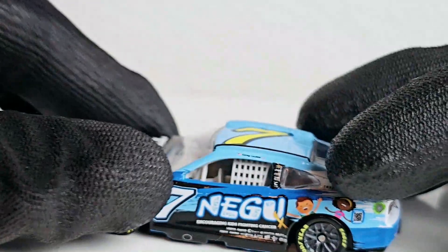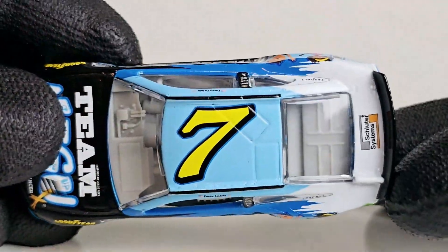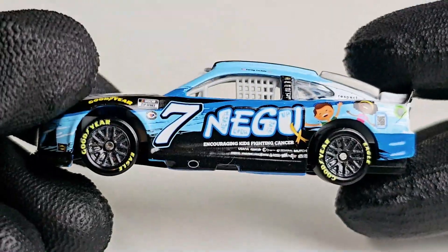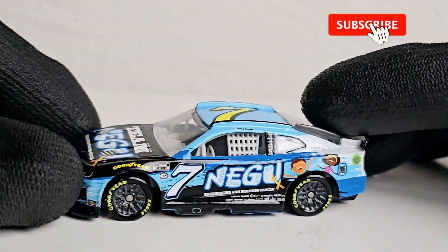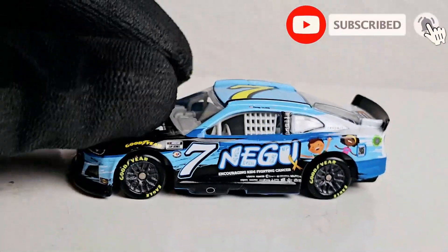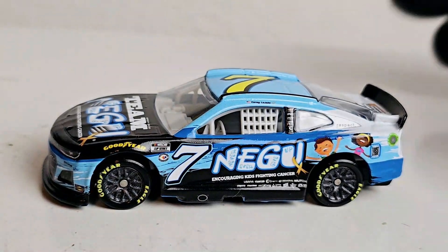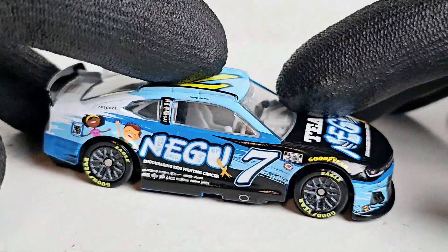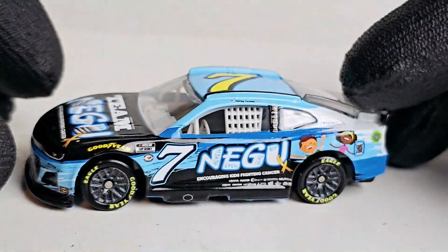Well, we got Cory LaJoy right there — luckily these things aren't chip-proof, so watch out. This thing definitely has a lot of gloss on it. Anyway, hope you guys enjoyed this NASCAR Authentics diecast review of the Cory LaJoy Team NAGU Chevrolet Camaro for the NASCAR Cup Series and Spire Motorsports. Come subscribe — this has been OBB the Diecast News Guy, and keep your diecasts in your own hands, people. Have a good one, y'all.